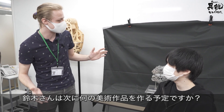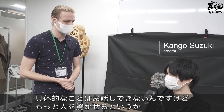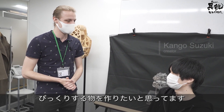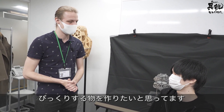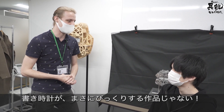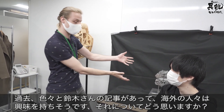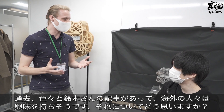So Suzuki-san, what's next for your art? I think you've already done that with the self-writing clock. Overseas there has been a lot of interest for your clock itself. What do you think of this overseas response?